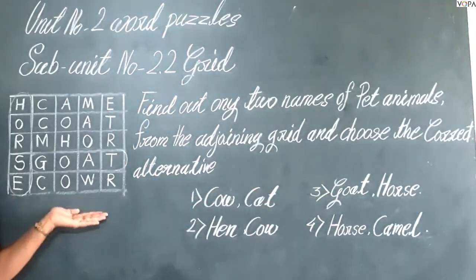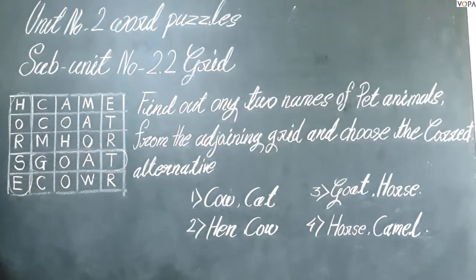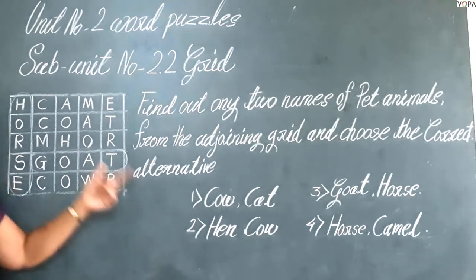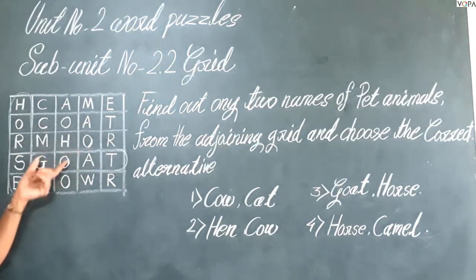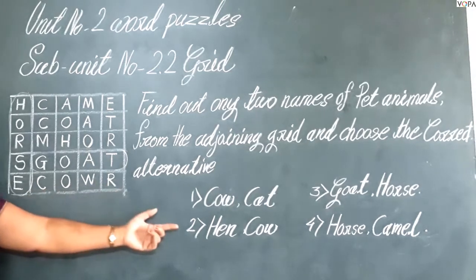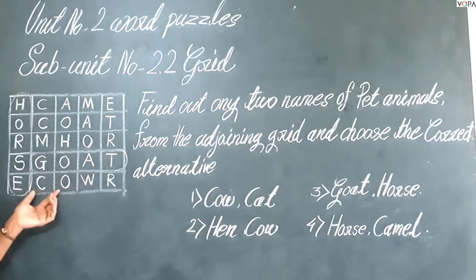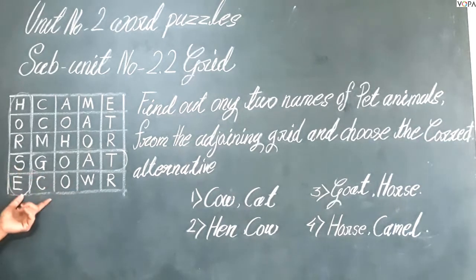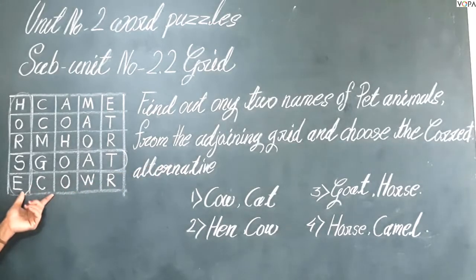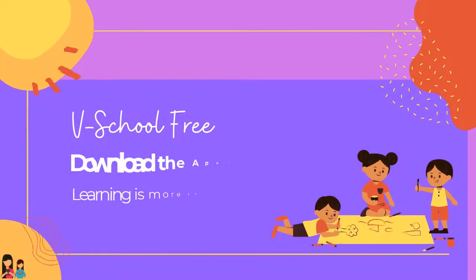With this grid, the correct option is third: goat and horse. Thank you guys.